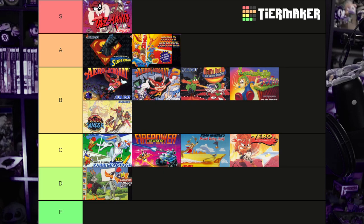At the S-Rank, we have Tasmania. A-Rank gets us Death and Return of Superman and World Heroes. B-Rank brings us Aero the Acrobat, Aero the Acrobat 2, Lemmings, Daffy Duck the Marvin Missions, and Pirates of Dark Water. C-Rank brings us Bugs Bunny Rabbit Rampage, Roadrunner Death Valley Rally, Firepower 2000, and Zero the Kamikaze Squirrel. And D-Rank brings us the Acme Animation Factory.